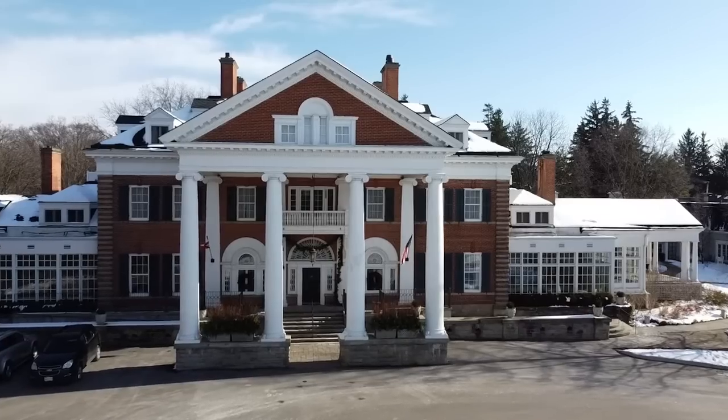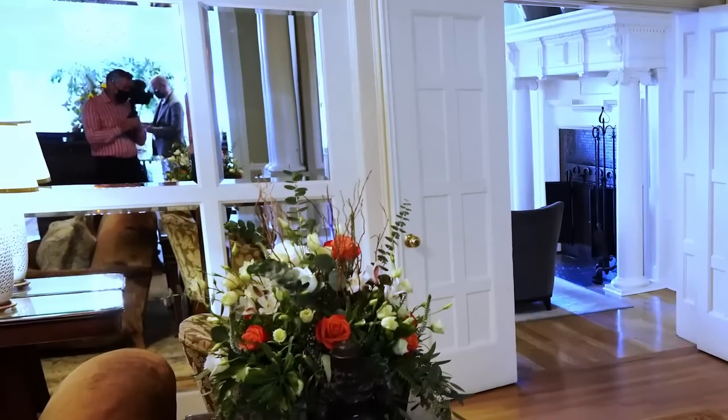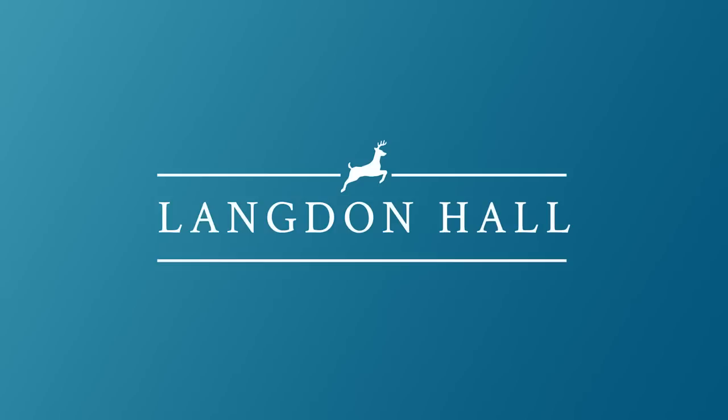Sarah's back at Langdon Hall. Welcome back! While the Minister of Exteriors reflects on the old piano lounge, this video is all about the new. This is another no-renovation makeover in my latest series here at Langdon Hall. Stay tuned.